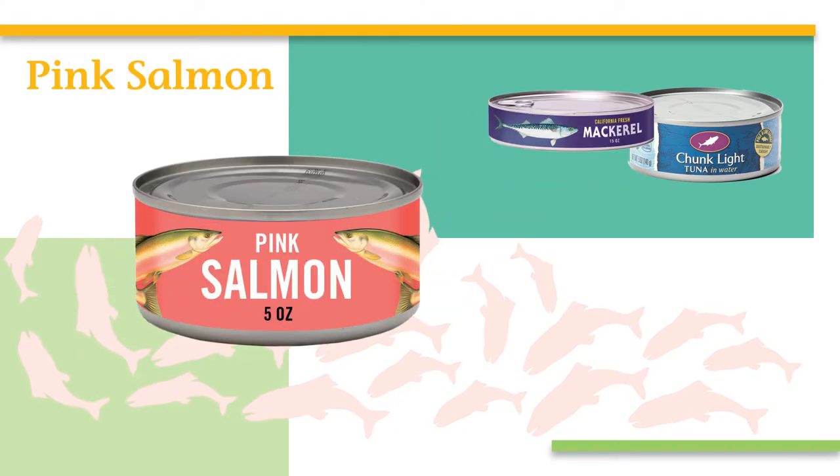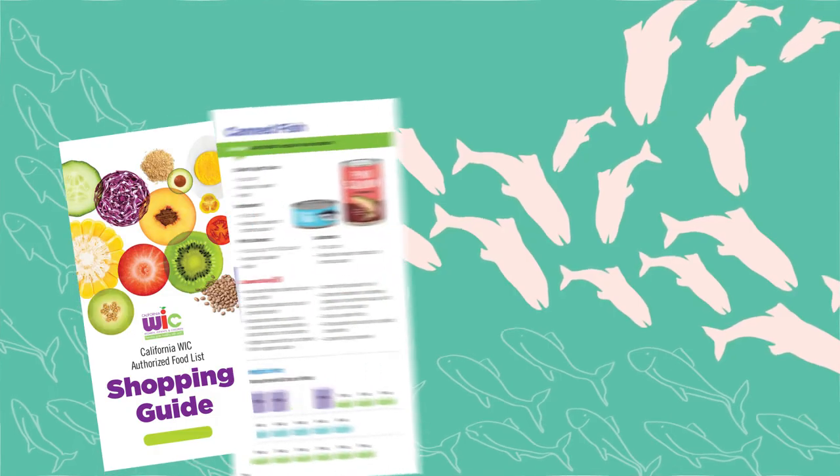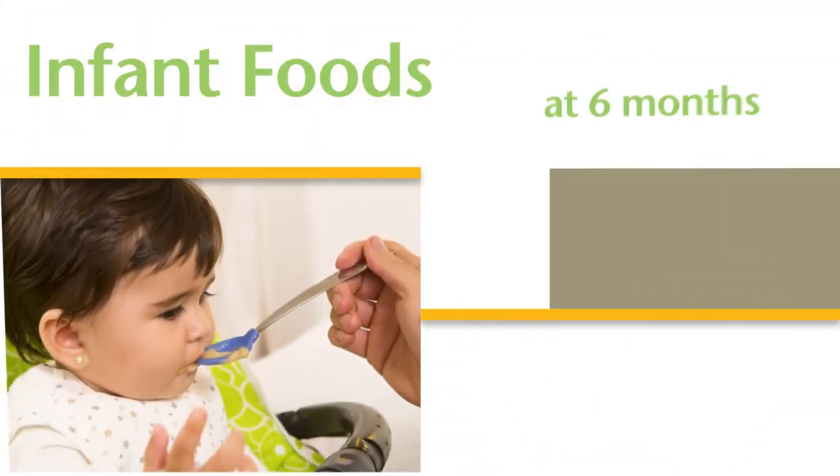Fully breastfeeding moms get canned fish and can choose chunk light tuna, mackerel, pink salmon, or sardines. These come in cans ranging in size from 5 ounces to 15 ounces. The WIC shopping guide gives tips on how to buy the full amount of fish that WIC provides.